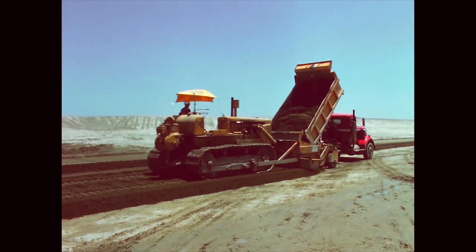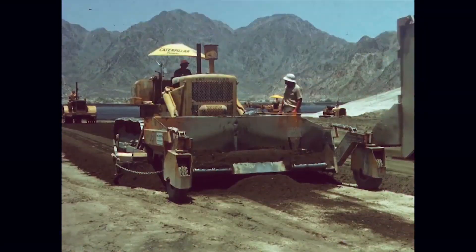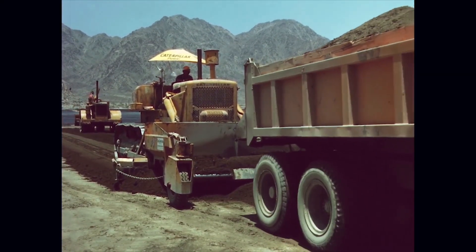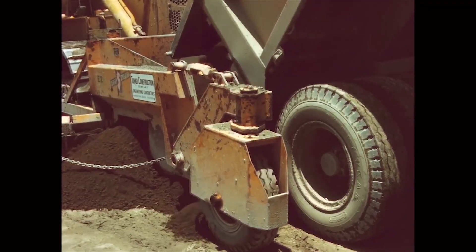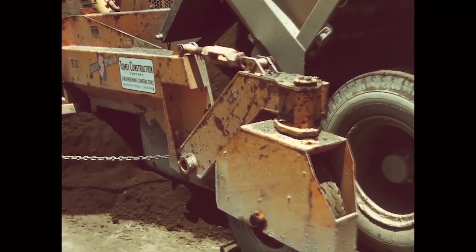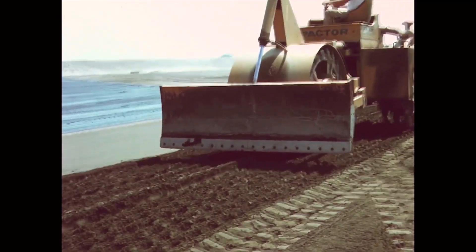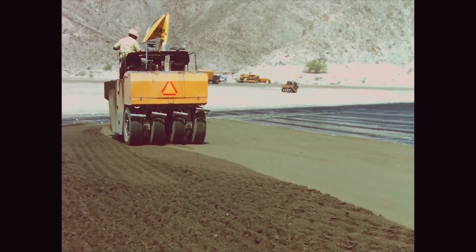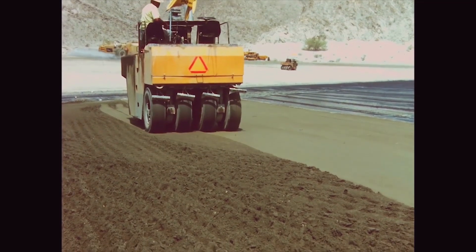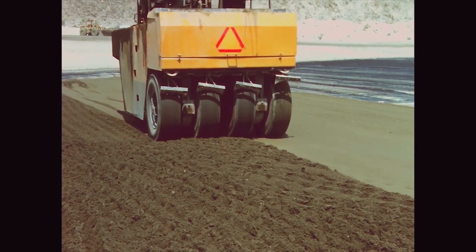Both on the floor of the reservoir and on the side slopes, the trucks dumped their loads into a spreader box pushed by a tractor. The tractor also pushed the truck forward as it was unloading. Specifications required six passes with a vibrating compactor, followed by four passes with a rubber-tired roller. Final compacted density was 140 pounds per cubic foot, which was 98 percent of maximum density. The finished soil cement lining was six inches thick.